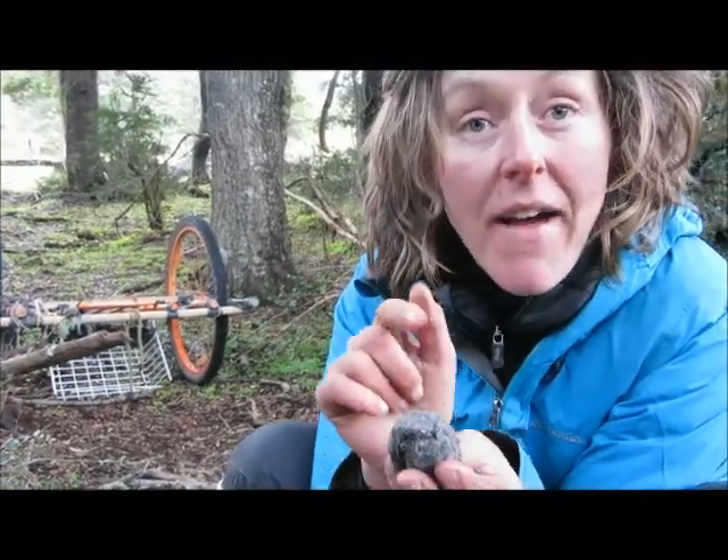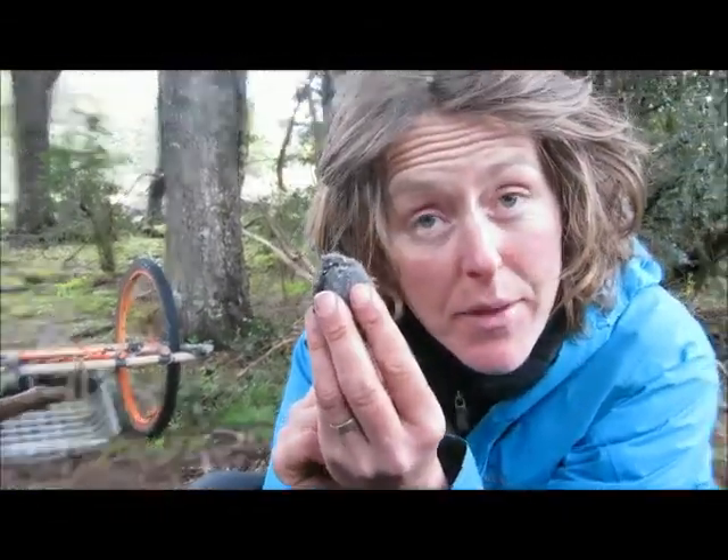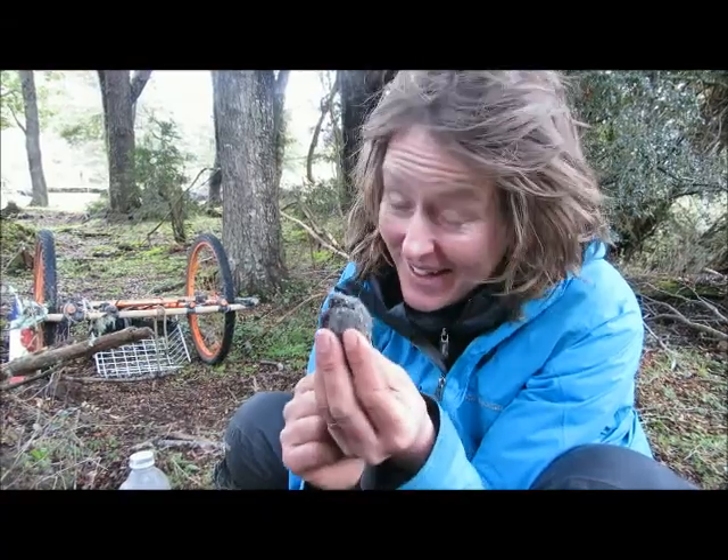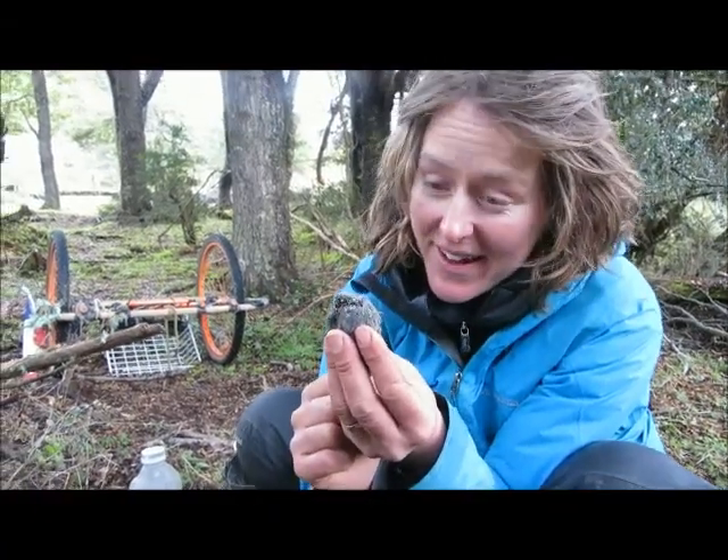We were running down the road today and I found this little thing underneath the fence post. What were you doing? Well, I had to go to the loo. You find the best things when you go off. But you didn't do it, did you? I didn't do it. Well, lucky there. Somebody else did it.